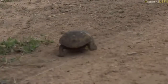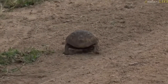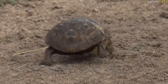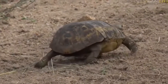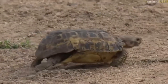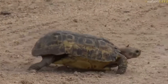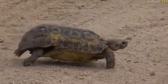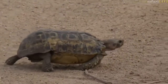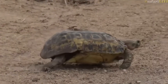Look at this — we've just found a hinged-back tortoise. That is what that is. The carapace is different to that of a leopard tortoise — you can see it's more elongated, that's a lovely view of it there, and flatter on top as opposed to that round shell of the leopard tortoise.